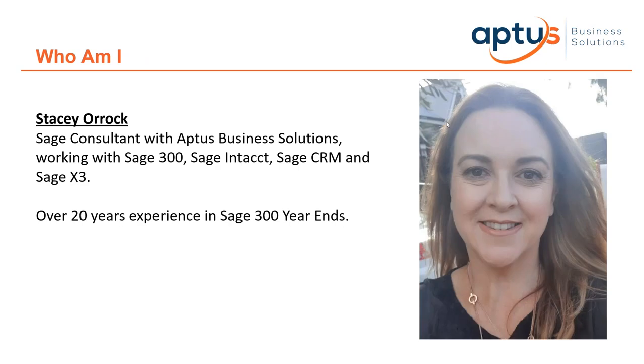My name is Stacey Orrick and I'm a SAGE Consultant with APDIS Business Solutions, working with SAGE 300, SAGE Intacct, SAGE CRM and SAGE X3. I have over 20 years of experience doing year-end in SAGE 300. In today's webinar I'm going to give you all the information you need to confidently plan and action your SAGE 300 year-end in your respective organisations.